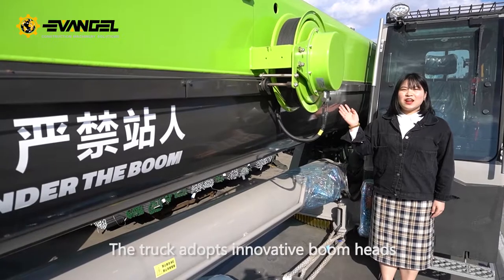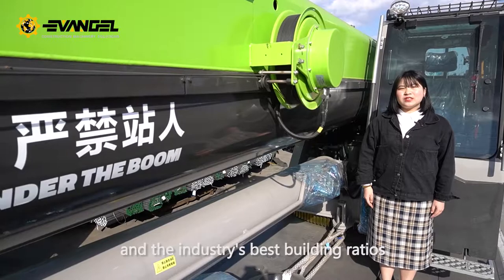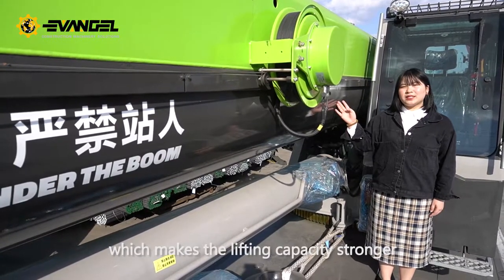The truck adopts innovative boom heads, compacted boom tails, and industrial space building ratios, which makes the lifting capacity stronger.